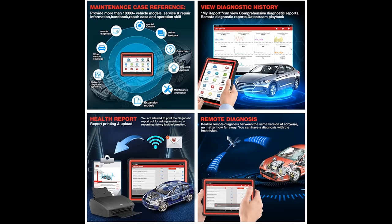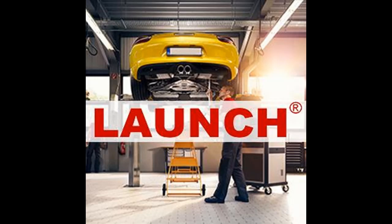Supports worldwide vehicle brands and keeps growing. More and more functions will be improved and optimized.